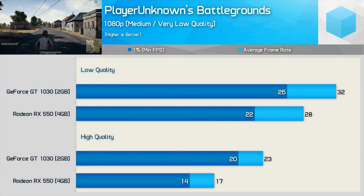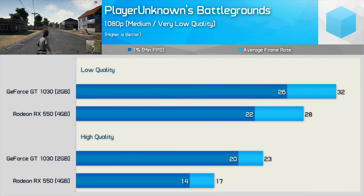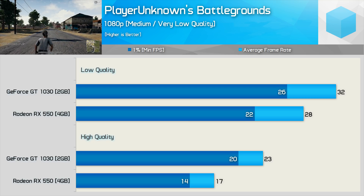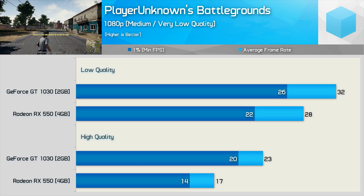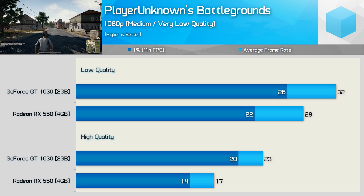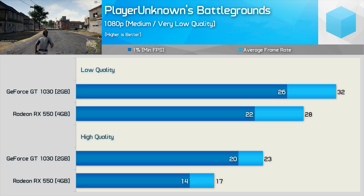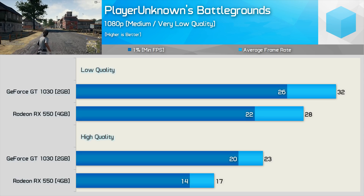Moving on to PlayerUnknown's Battlegrounds — a title that hates low-end GPUs. Using the lowest possible quality settings at 1080p, the GT 1030 averaged a console-like 32 FPS while the RX 550 managed just 28 FPS. Both provided a horrible experience, so it's of little consequence that the GeForce GPU was faster. Obviously increasing the quality level made things completely unplayable.